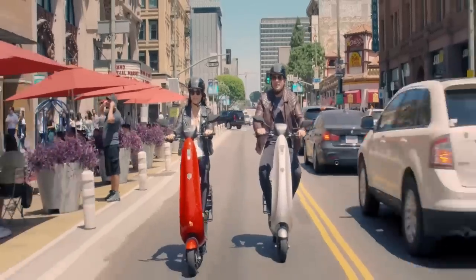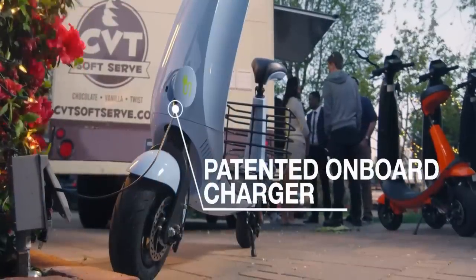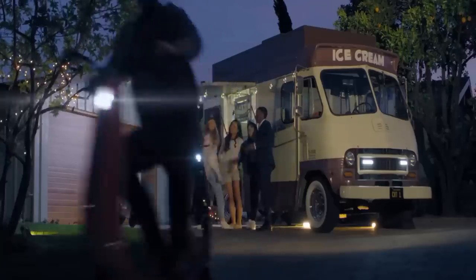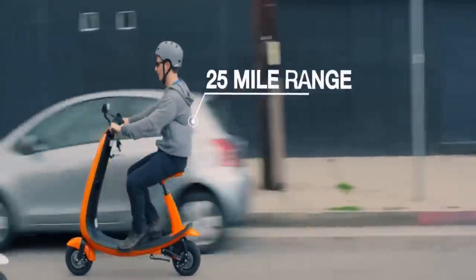The Ojo is driven by a 500-watt rear wheel hub electric motor that has a top speed of 20 miles per hour and a range of about 25 miles per charge. The projected cost is less than $2,000 with a release date of January 2018.